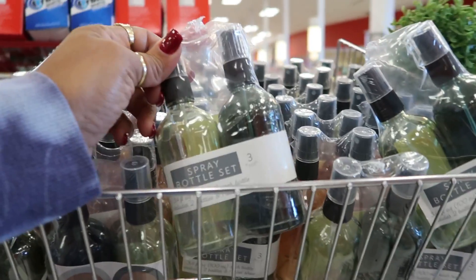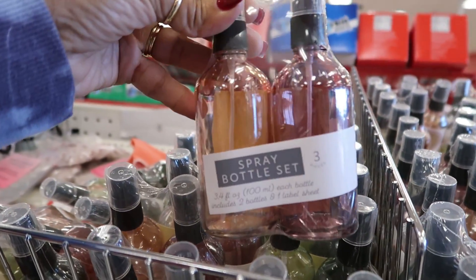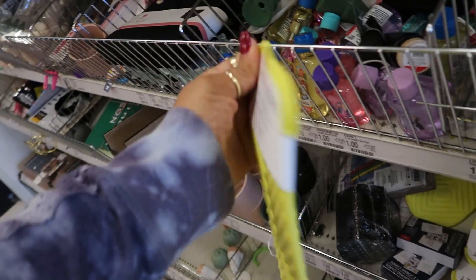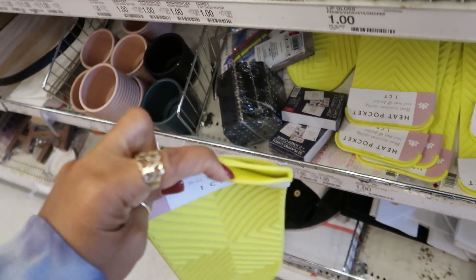Spray bottle sets up here in green — these are glass bottles, they have two colors. And there's a heat resistant tool mat with a pocket for your curling iron. This one opens up and you can stick your stuff in there.